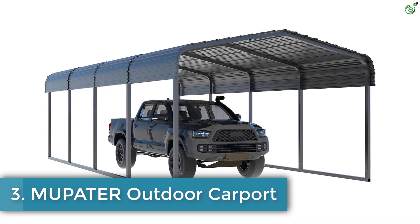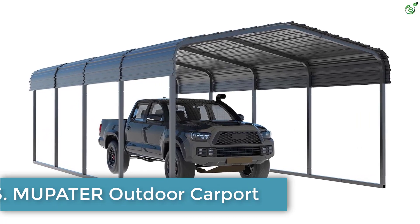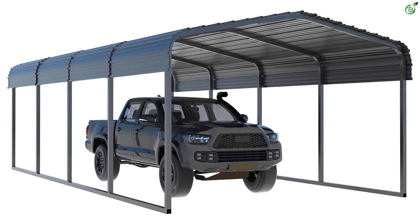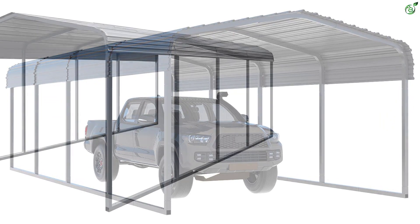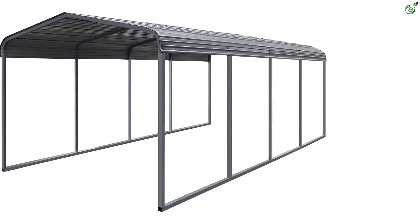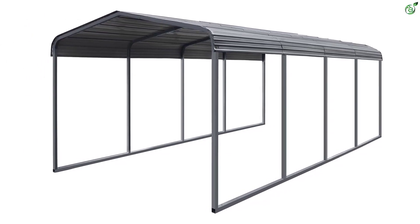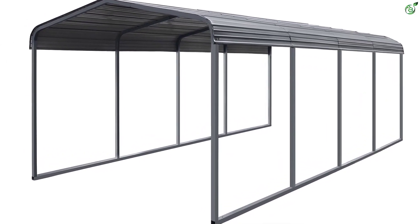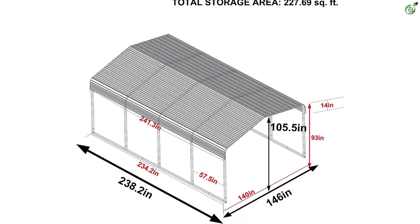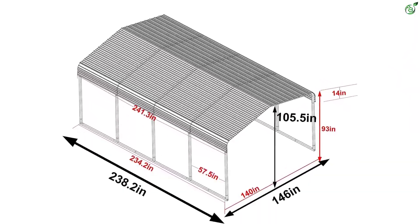Number 3: Mupater Outdoor Carport. The Mupater carport is a heavy-duty outdoor carport with a galvanized metal roof and frame, designed to withstand any weather conditions and provide solid and sturdy protection for your vehicles. The 29-gauge galvanized steel roof and 2-inch by 2-inch powder-coated tube frame make it rust-resistant and durable. This multi-use carport can be used to park your cars, trucks, and boats, but also serve as an activity shelter for outdoor events.